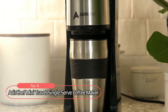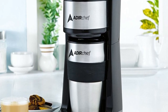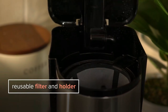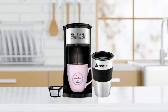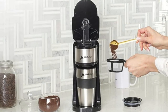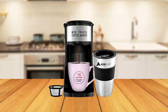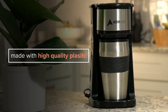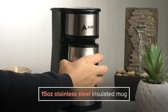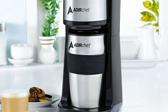At number four on the list is the Ader Chef Mini Travel Single Serve Coffee Maker. This coffee maker boasts a stylish and practical design that is both environmentally friendly and user-friendly. With a permanent filter, you can cut out waste and save money by eliminating the need for paper filters. The universal travel mug fits into most cup holders and is well insulated to keep your coffee warm. It brews directly into a 15-ounce stainless steel travel mug and automatically shuts off once the cup is full, saving power.